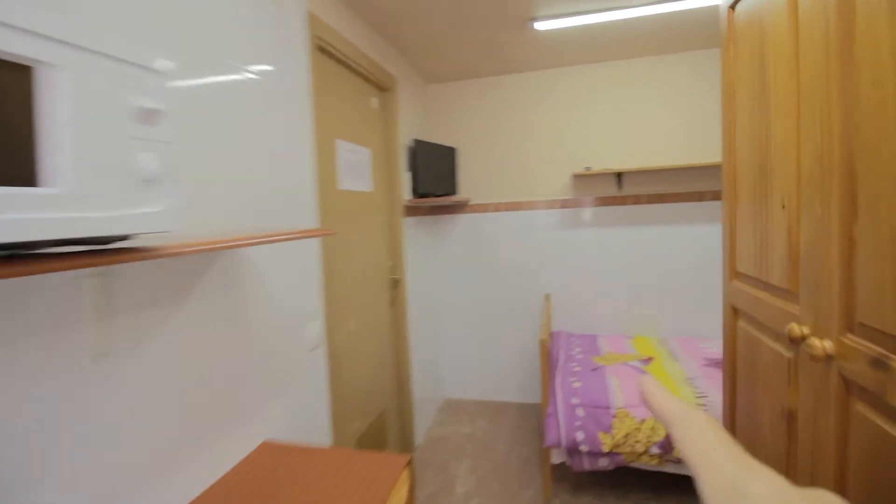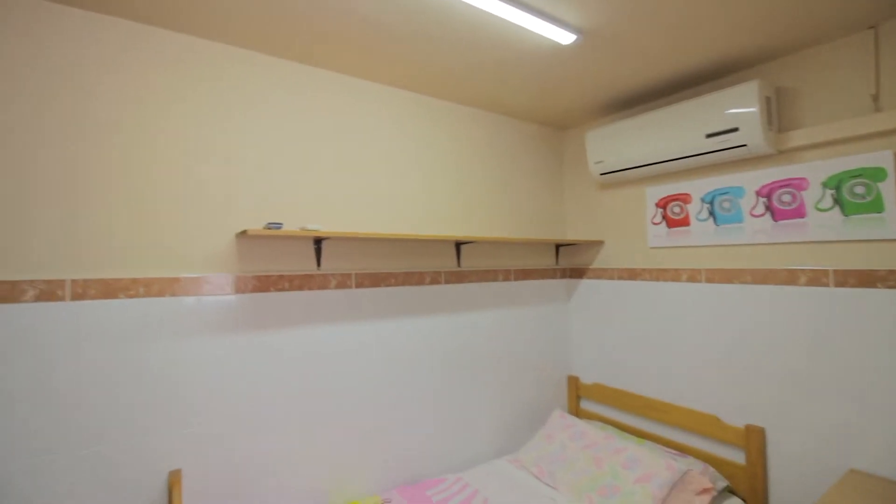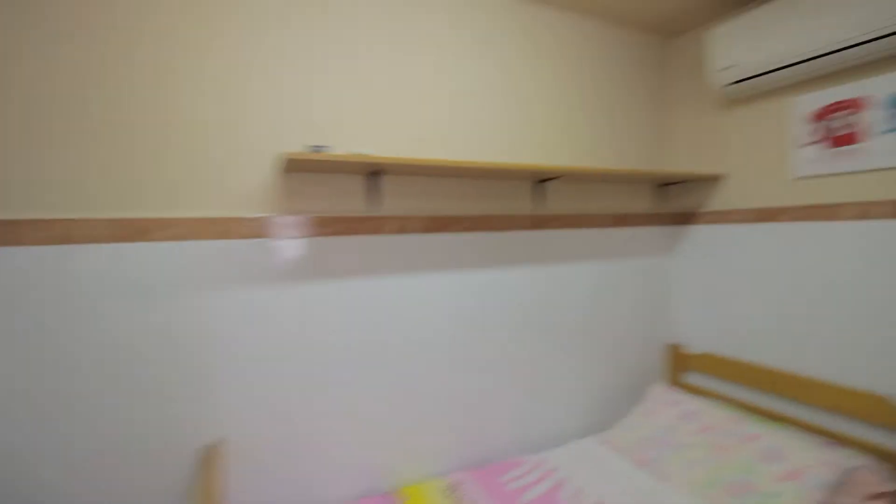So you enter from there. There's the bed over here, with its night table with drawers, AC unit, shelving, and TV over here.